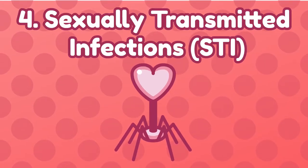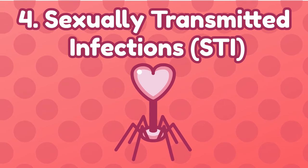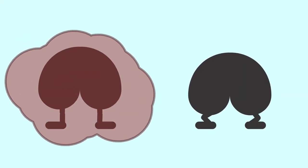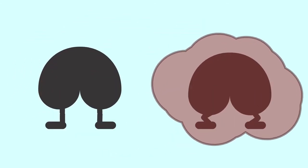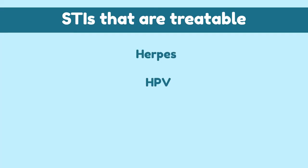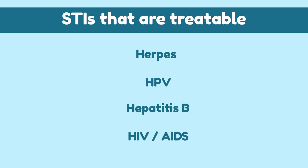Number 4: Sexually transmitted infection. STIs are viral or bacterial infections that are transmitted during sex. There's a total of 8 STIs, and 4 of them are curable: chlamydia, gonorrhea, syphilis, and pubic lice. The other 4 are treatable, which include herpes, HPV, hepatitis B, HIV, and AIDS.